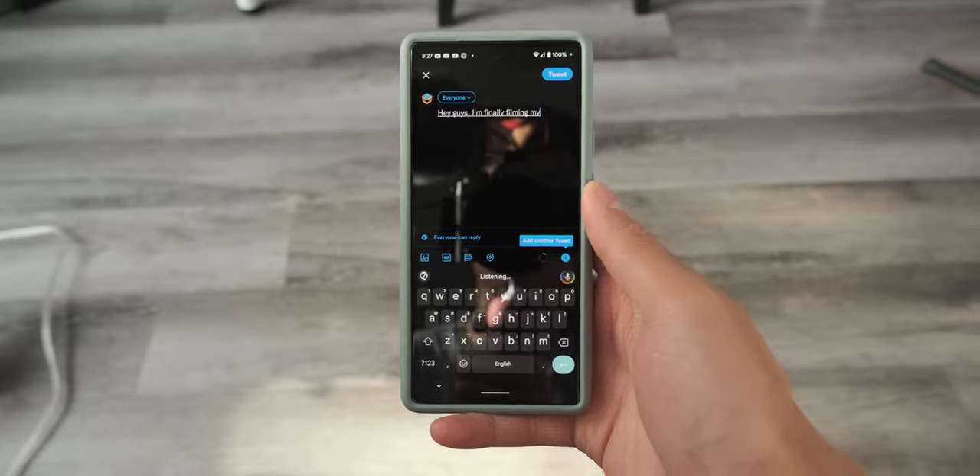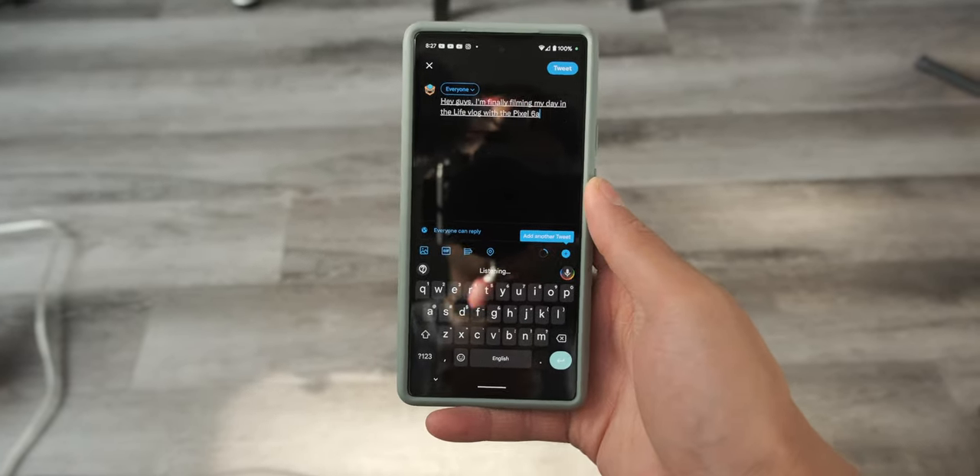Hey guys, I'm finally filming my Day in the Life vlog with the Pixel 6a. Say hi if you want to be in the video.